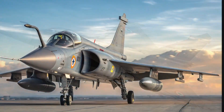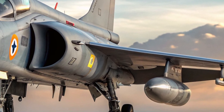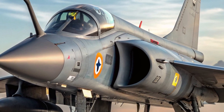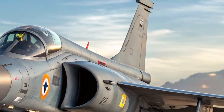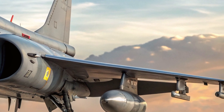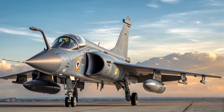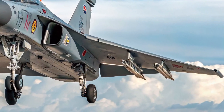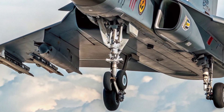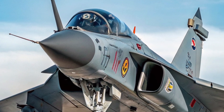On the safety front, the Tejas MK2 includes several advanced systems that make it a reliable platform in both peacetime and wartime missions. The aircraft is equipped with state-of-the-art electronic warfare systems, radar warning receivers, and self-protection jammers to detect and counter enemy threats. It features quadruplex digital fly-by-wire controls for high stability and better flight performance, even during complex and risky maneuvers. The aircraft also includes onboard oxygen generation systems and enhanced crash-survivable data recorders.